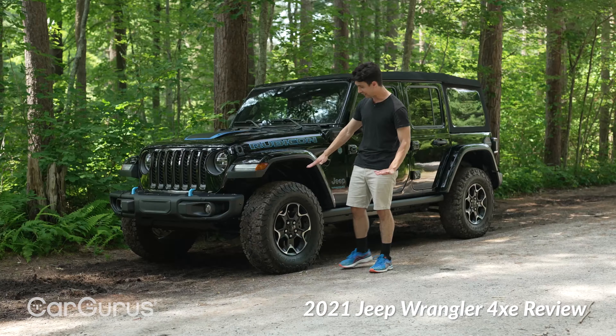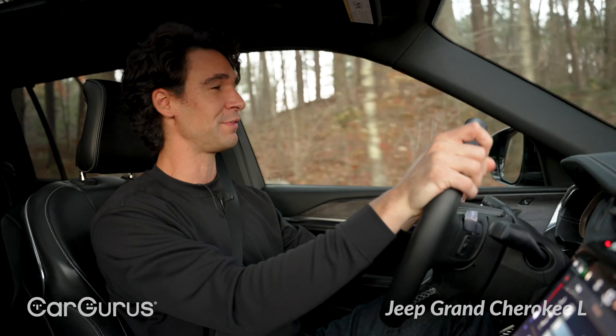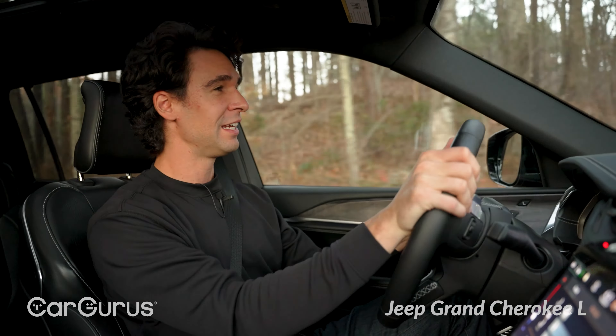I'm raising the air suspension — really just because it's fun to do. I have almost 11 inches of ground clearance, and the axles are actually another inch above that, so this is pretty tall. You can clear a lot of obstacles in this vehicle. The regular normal height is eight and a half inches.